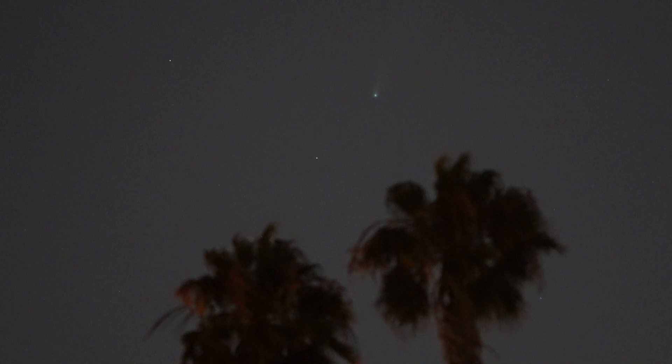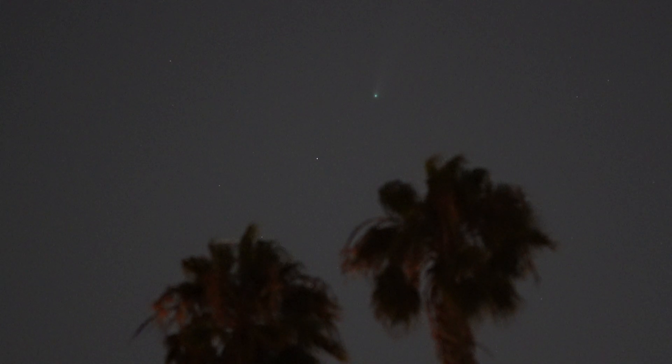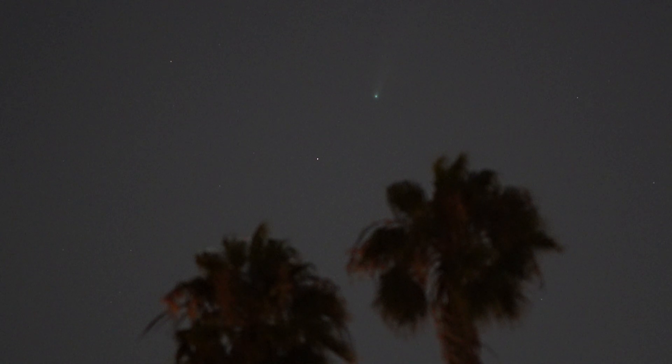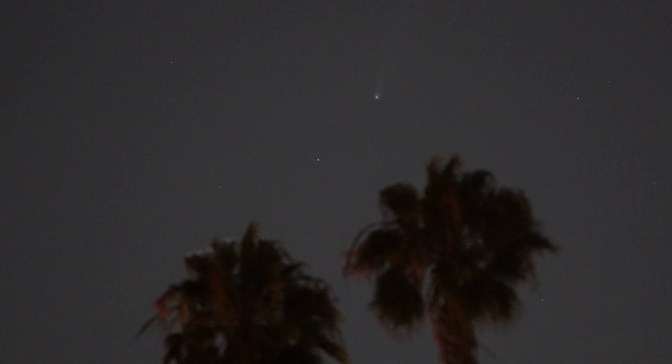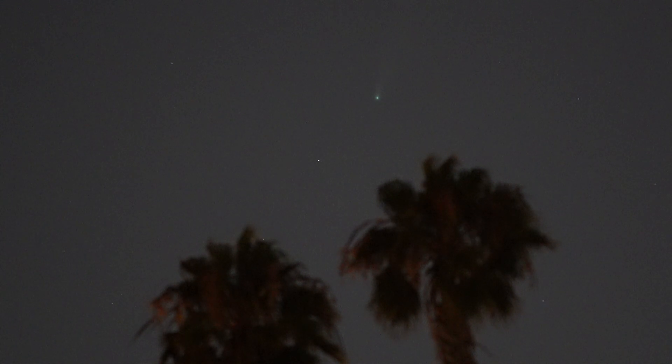This is take three of Comet Neowise on the evening of Monday, July 21st, I believe. I'm looking at it here with a Sony Alpha 7 Mark III and a Zeiss Contax 200mm f2 lens.